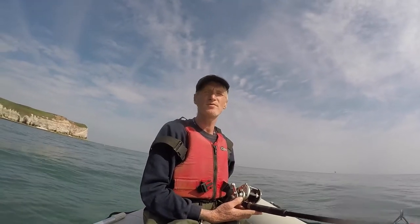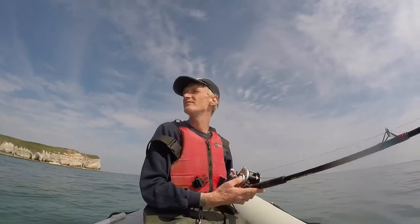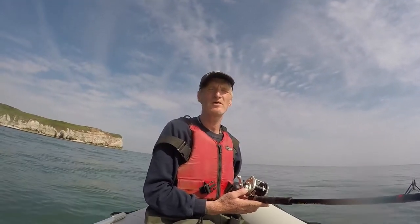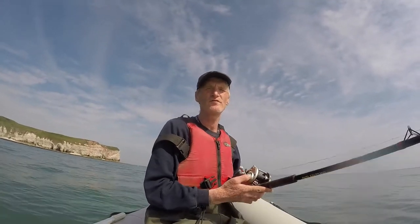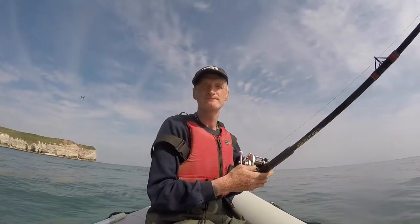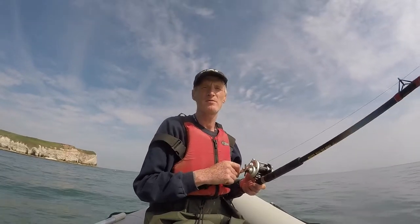Hello and welcome to another beautiful day at Flamborough Head. Today we are at Selix Bay where the lighthouse is, and the bait we are using is mackerel. I am using just two little feathers and I am just going to drift around here for a little bit and see what I can get. So here we go.